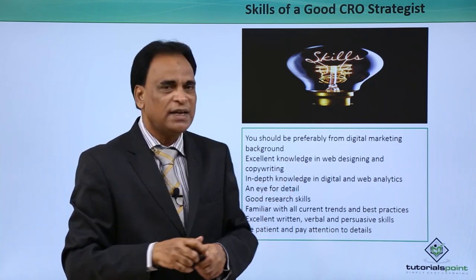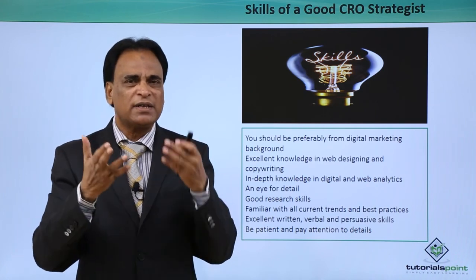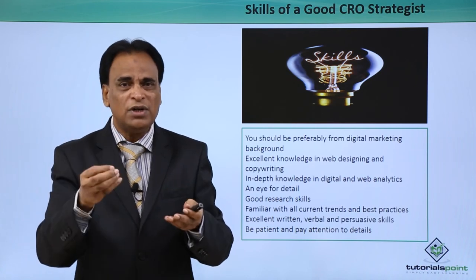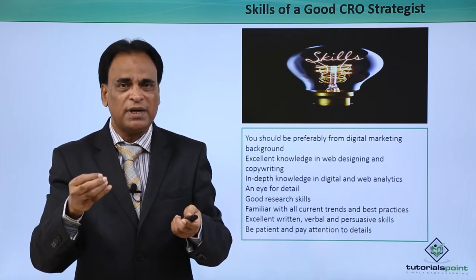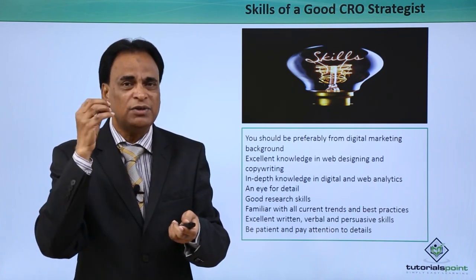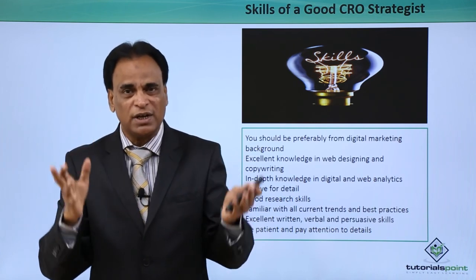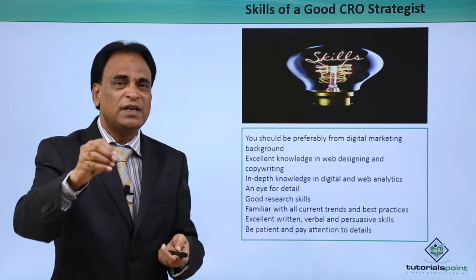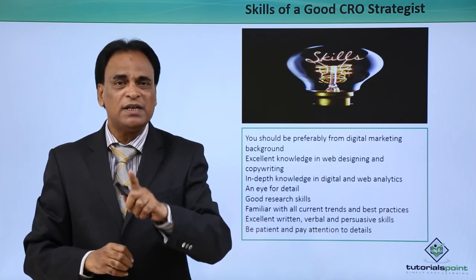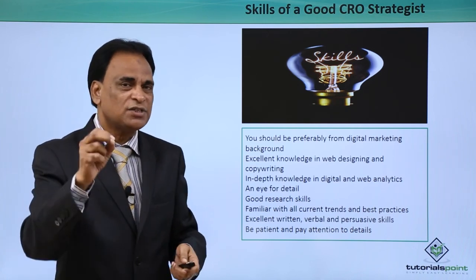Excellent knowledge in web designing and copywriting is essential. A website, landing page or blog consists of design and the content associated with it. Good knowledge in content writing, copywriting, web designing, and at least basic HTML plays a very important role in analyzing your or your customer's website, so that you can come to a conclusion with regard to the issues, concerns and challenges existing on the website.